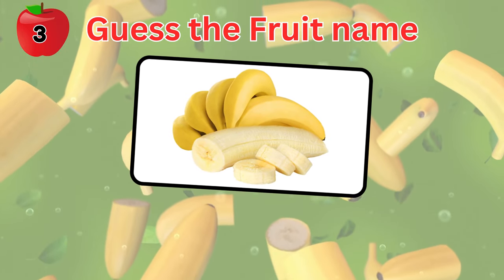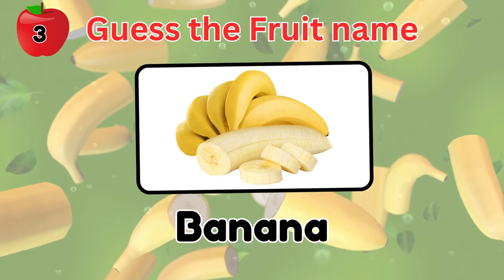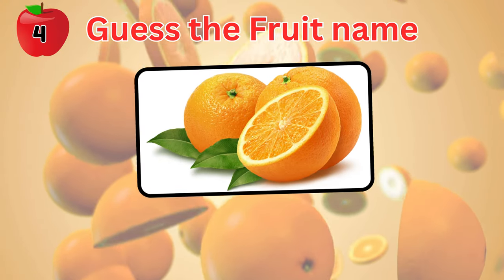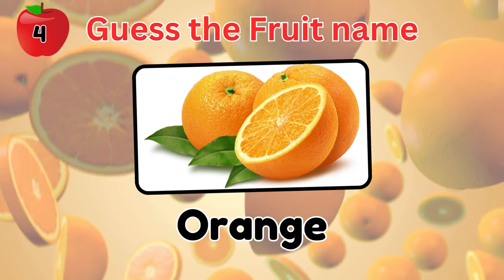How about this fruit in the picture? It's a banana. Yummy! Guess this fruit. It's an orange.